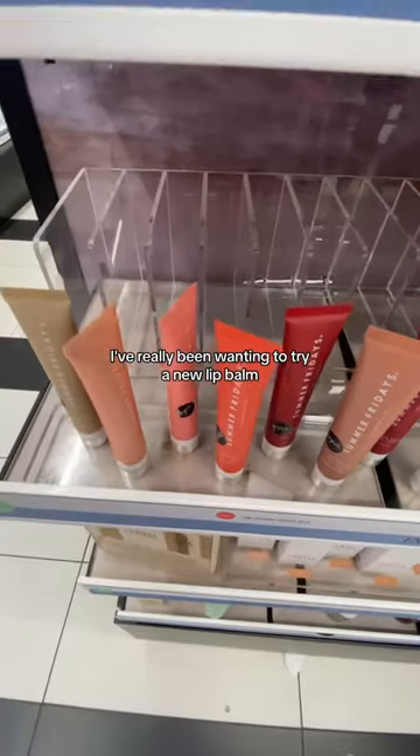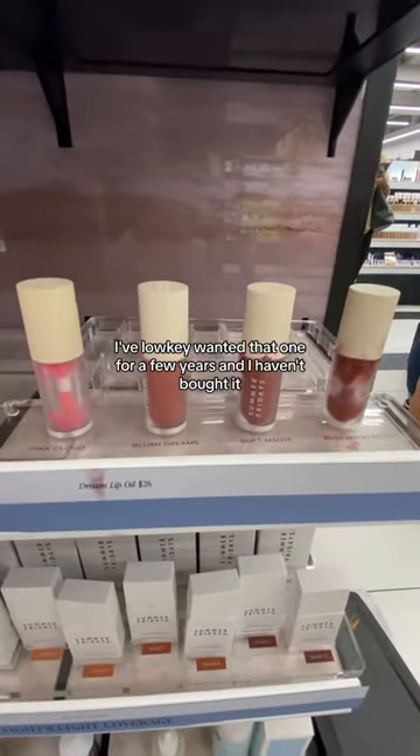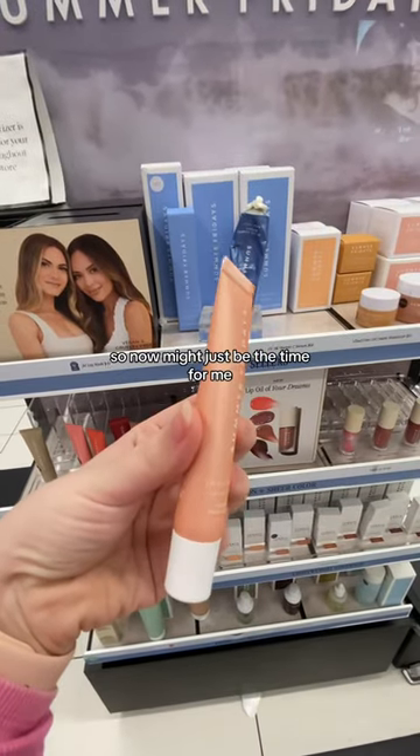I've really been wanting to try a new lip balm. I'm thinking about the Glossier Balm.com in Birthday Cake. I've low-key wanted that one for a few years and I haven't bought it, so now might just be the time for me.